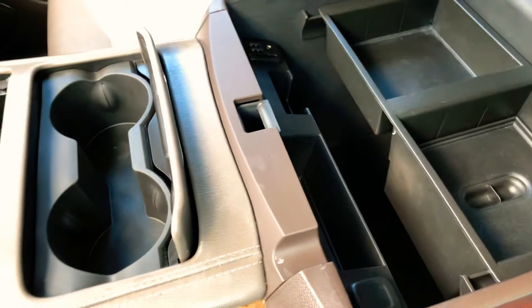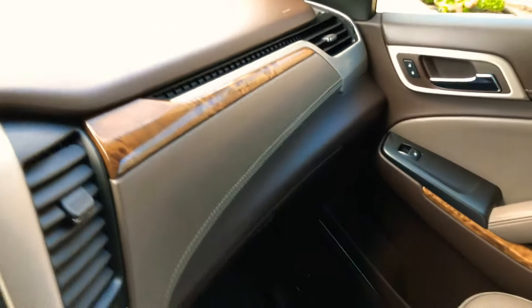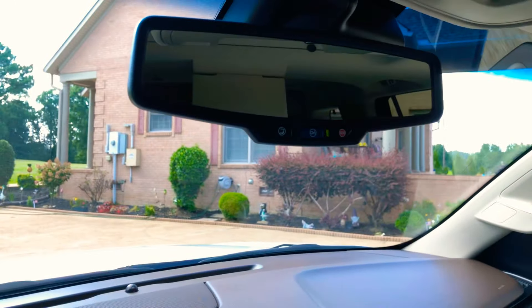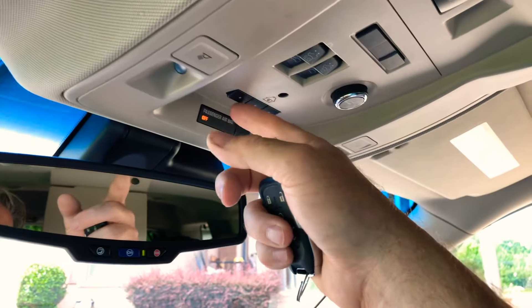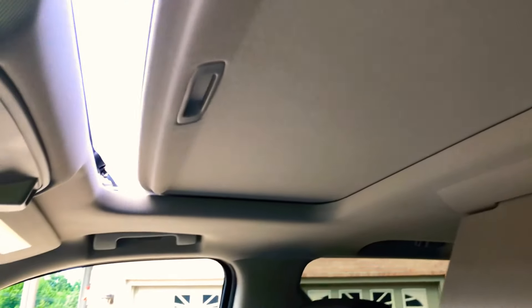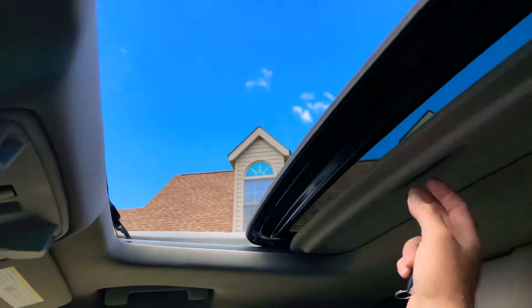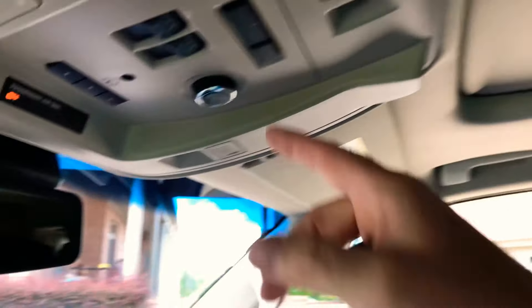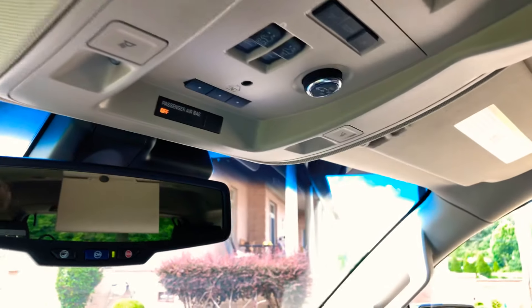Real deep storage, a real nice cockpit — very comfortable. Nice wood grain. Got your auto-dimming rearview mirror and OnStar. Universal garage door opener. Got your moonroof and a shade. It's got a power liftgate — you can adjust how high you want it to come up if you have a tight garage.